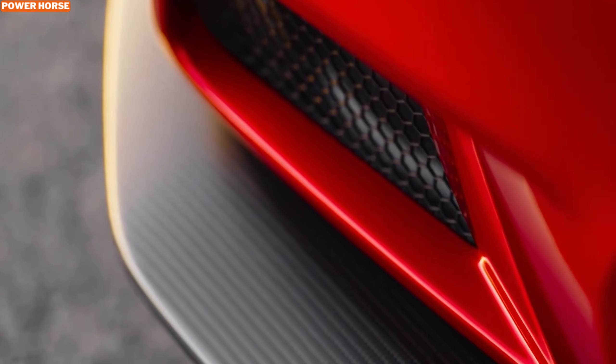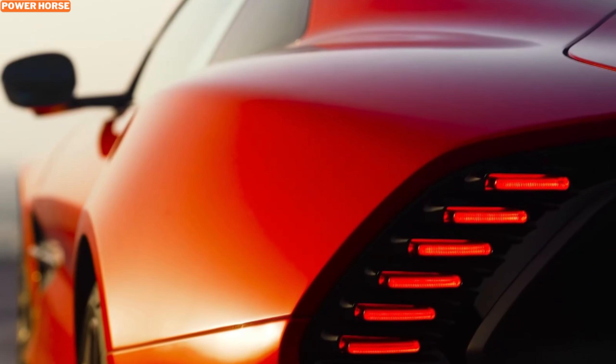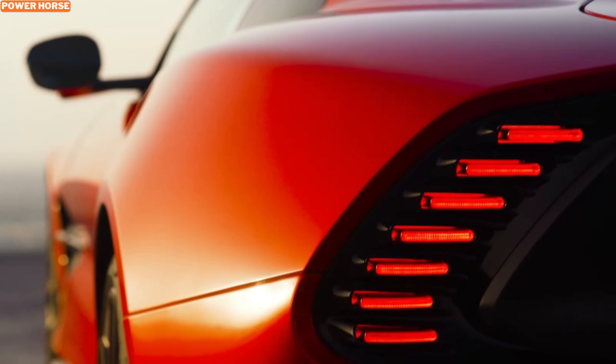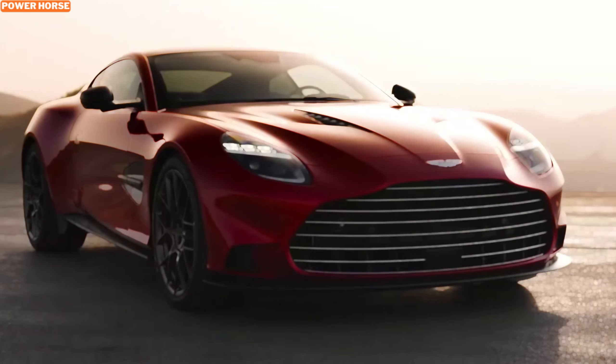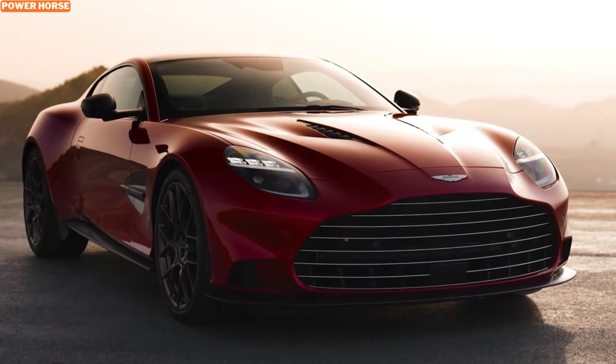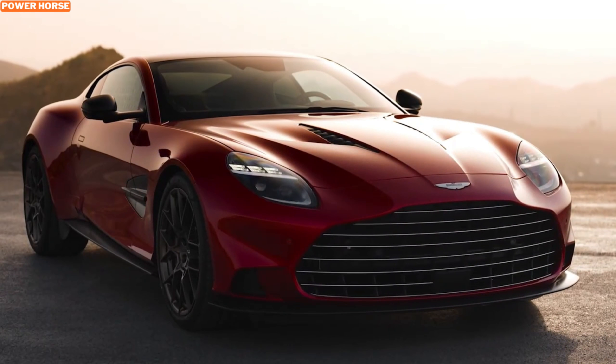That's it for today's deep dive into the Aston Martin Vanquish configurator. If you enjoyed this video, don't forget to like, comment, and subscribe for more automotive content. Let us know in the comments what your dream Vanquish configuration would look like. Until next time, drive safe and keep revving.